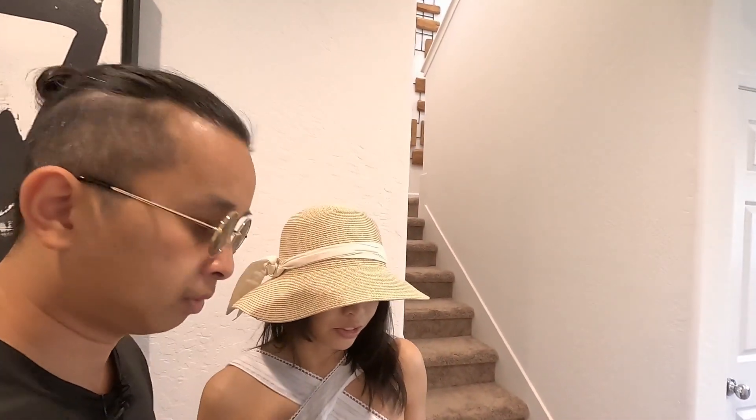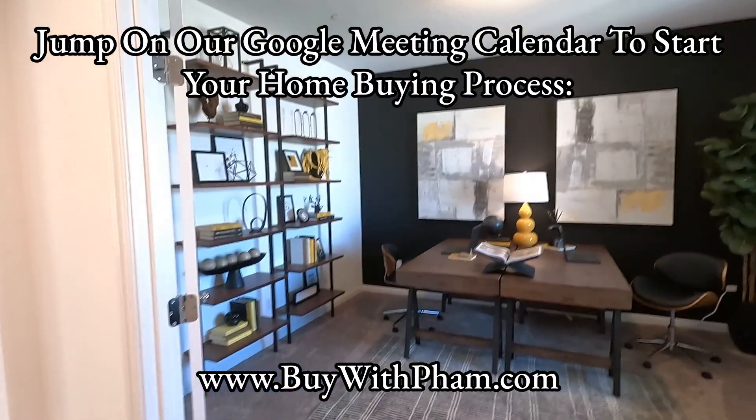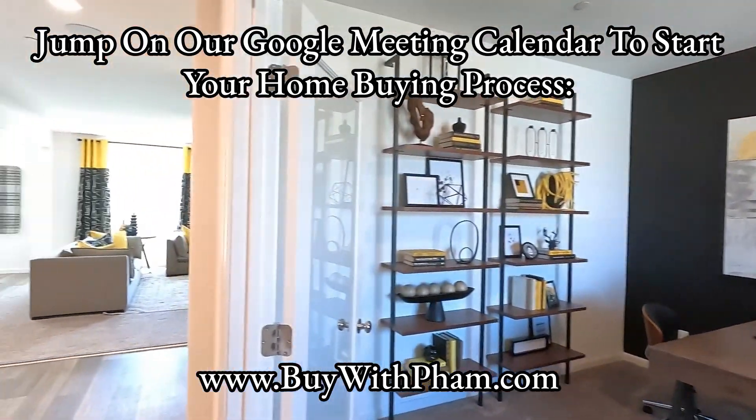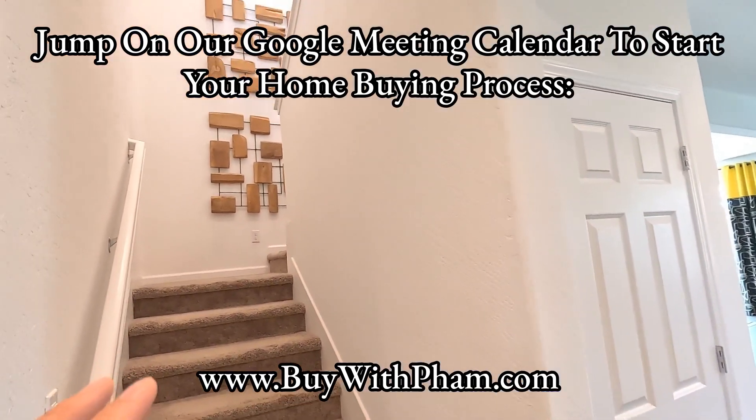There's quite a bit of incentives and promotions going on that they're giving. They're giving $15,000 towards closing costs or seller credit — $15,000 credit for closing costs. On the right side we have a nice little office. The lot size is around 5,000 to 5,500 square feet.